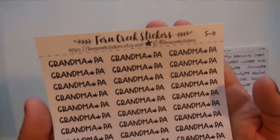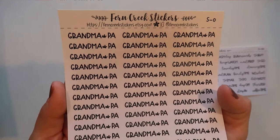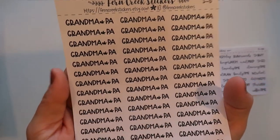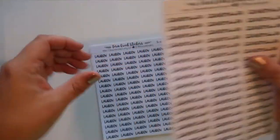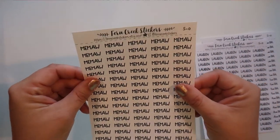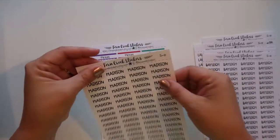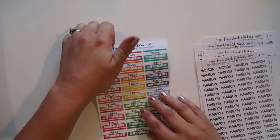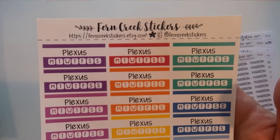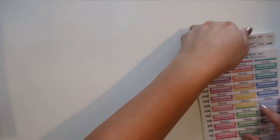This was a custom sticker — 'grandma and grandpa' wouldn't fit so I ordered 'grandma slash pa.' I'm sure there are some people that call their grandpa 'pa,' so I ordered it just so I'd have custom scripts for when my in-laws come over. I also ordered all of my kids: Lauren, Christopher, Bailey, and Madison — and 'me-ma' is my mom. Then I ordered a custom tracker for my Plexus in a variety of rainbow colors, which was awesome. That is everything from Fern Creek Stickers.